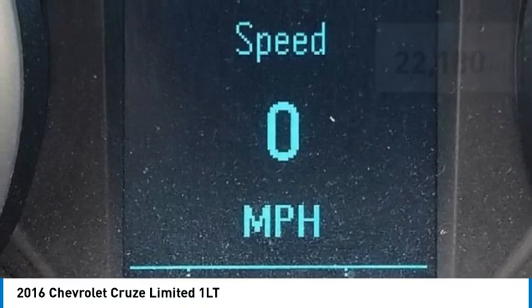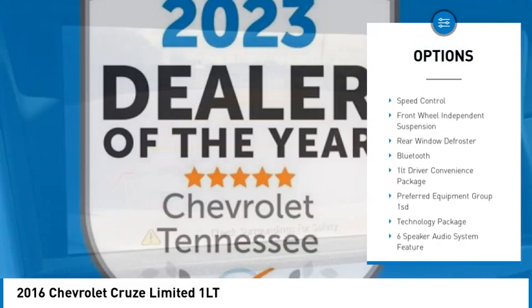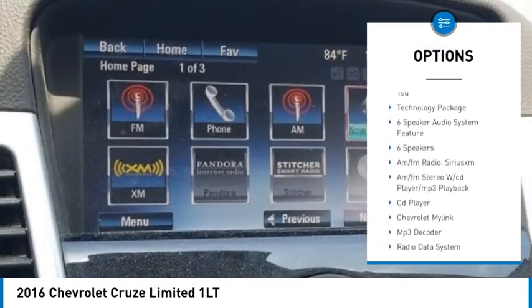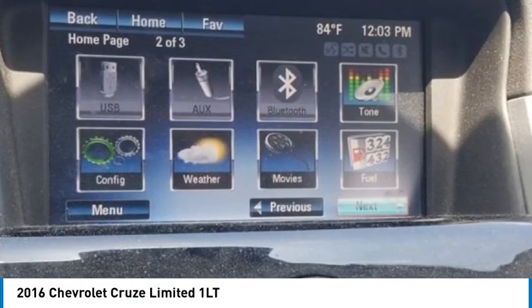Here are some of this vehicle's great options: electronic stability control, alloy wheels, brake assist, traction control, remote keyless entry, speed control, front wheel independent suspension, rear window defroster, and Bluetooth.